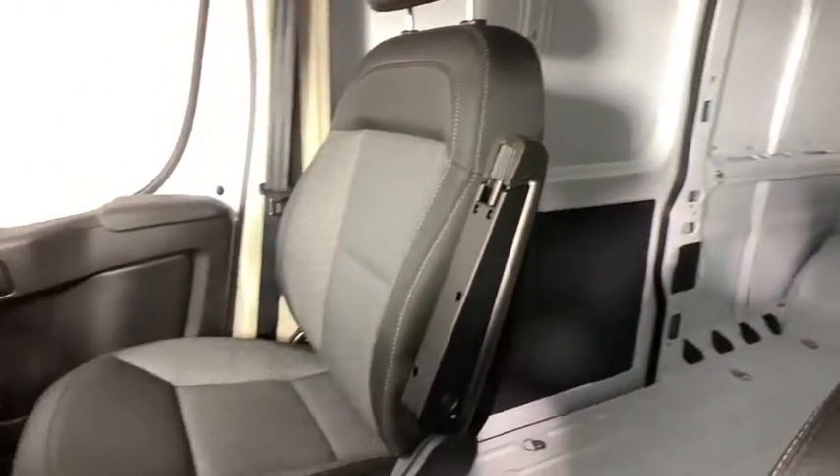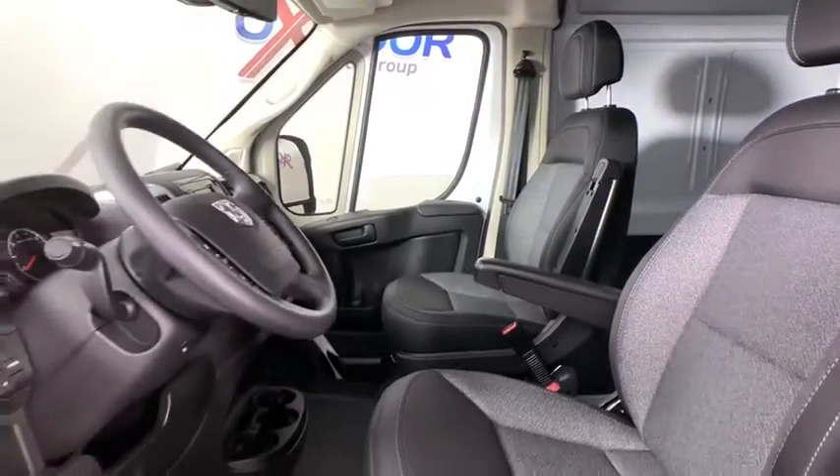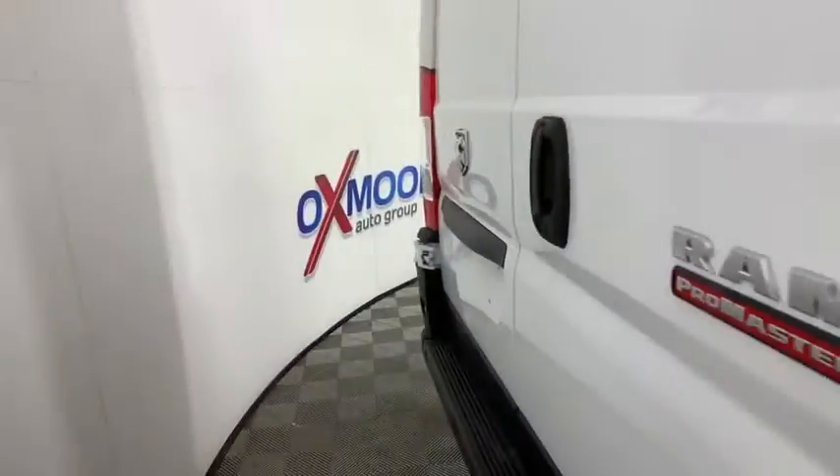Sirius satellite radio, convenience group, tachometer, cargo net, front reading lamps, front bucket seats, rear view camera, cloth bucket seats.